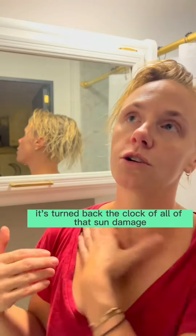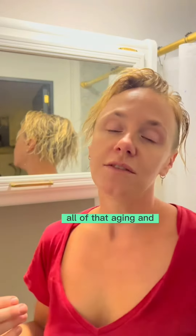The glow is real. I just feel like my skin is brighter. It's turned back the clock of all of that sun damage, all of that aging.